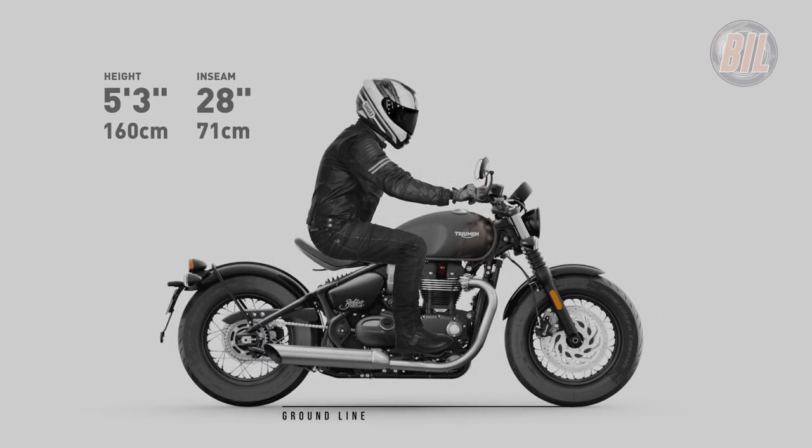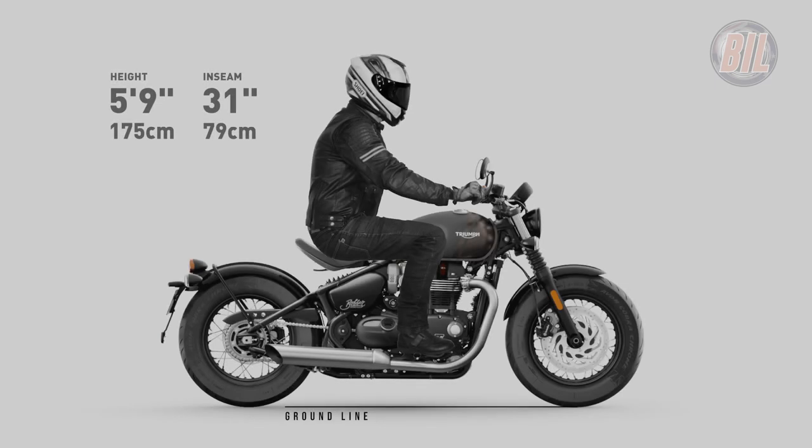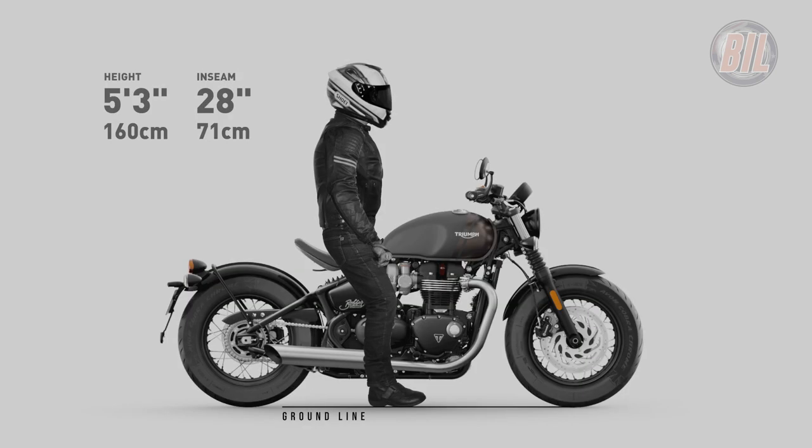The rendered images shown here today should give you a good guide to the compatibility of this bike with your own personal body proportions, and hopefully you found this video to be useful and of value.